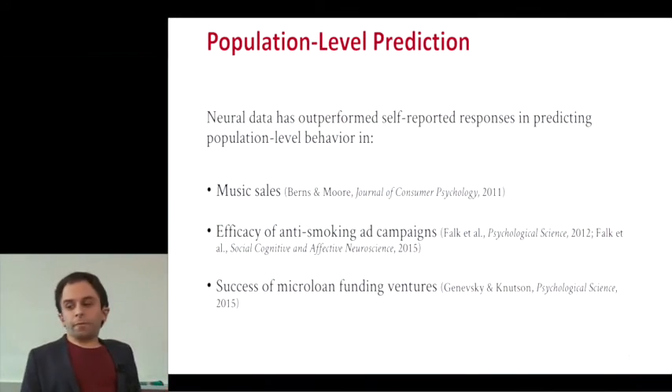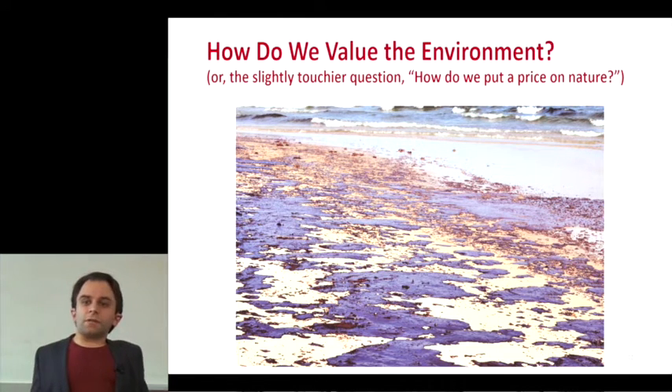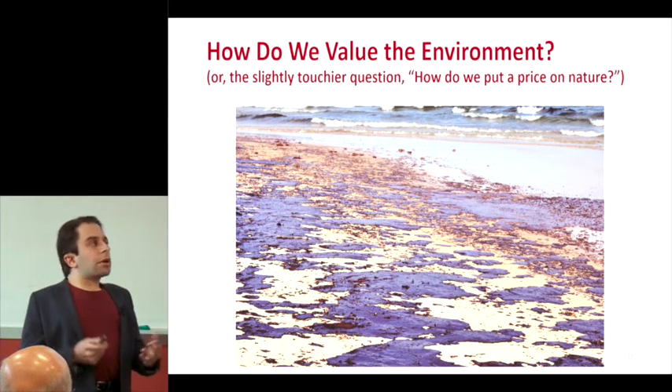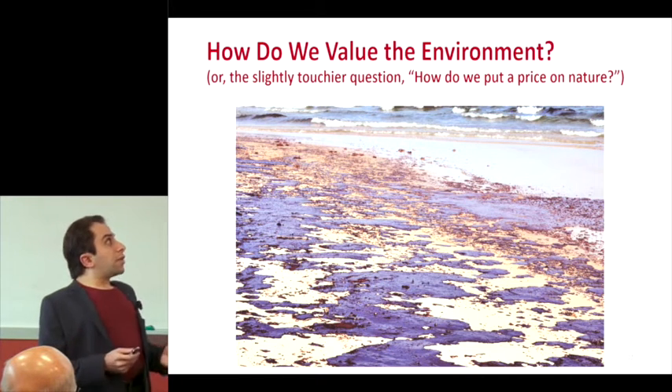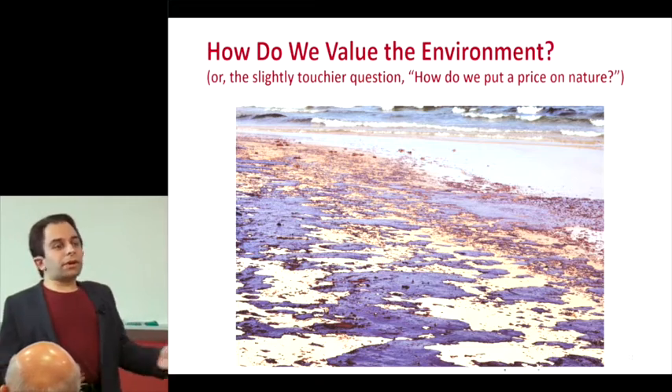This offers special insight when self-report might not be reliable, which leads us to our first study: how do we value the environment? How do we put a price on nature? This is a very contentious question because a lot of the time we're looking at moral and economic trade-offs when asking people to assign dollar values to natural resources. Environmental economists use surveys called contingent valuation surveys to elicit willingness to pay to protect or restore natural resources under threat. This was used most prominently after the Exxon Valdez oil spill.